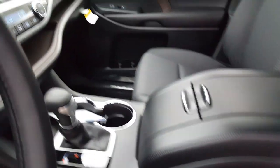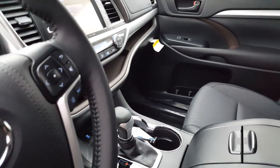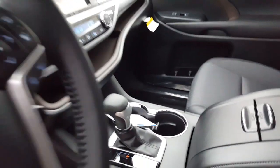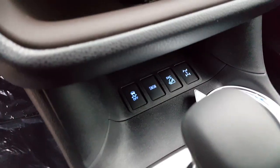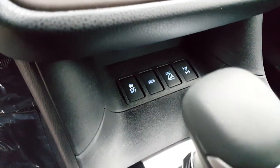Automatic high beams, AM, FM, and XM satellite radio free for 90 days. It's also going to have the option of navigation — a lot of great stuff. Your snow feature, downhill assist control, and locking rear differential.